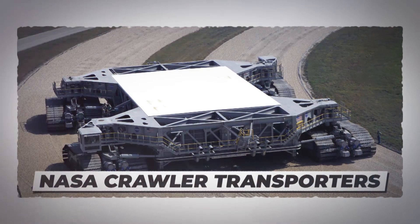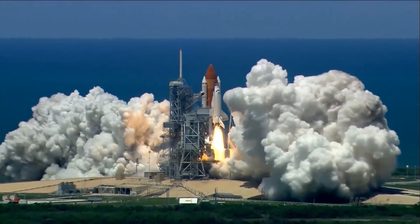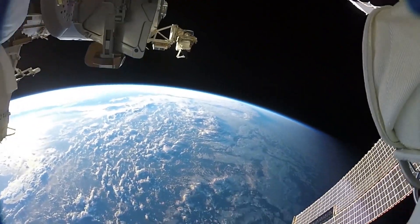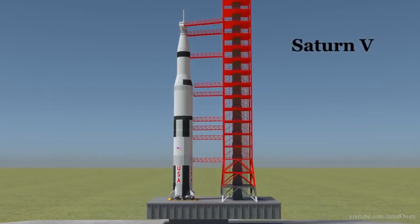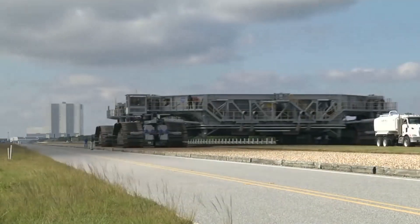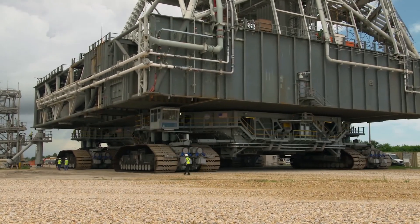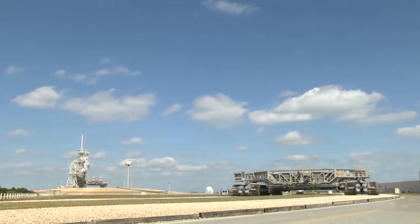NASA Crawler Transporters. Big space rockets are used to transport satellites and manned spaceships into orbit. But before they can do that, somebody has to wheel them in place on the launching pad. In order to move the Saturn V, NASA had to develop a truck that was nearly as big as the rocket itself — a 2,750-ton, 39.9-meter-long crawler transporter.